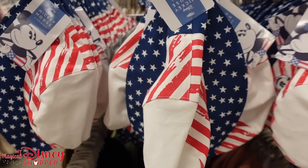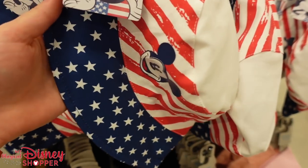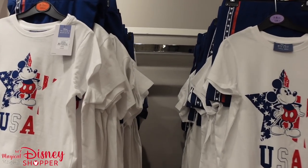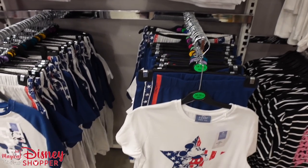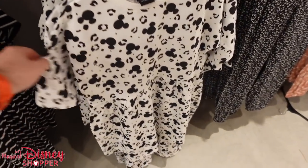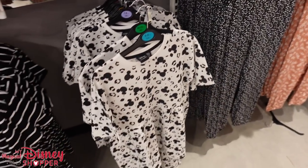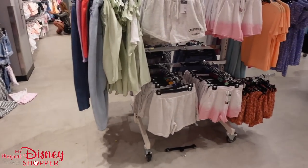Walking over to the kids section, I spotted this awesome Mickey bucket hat for only $7 — I tried it on but it was a little small since I have a big head. In the girls section they have Mickey shirts and shorts sets in a variety of kids' sizes, plus a really cute Mickey Mouse dress. The kids section is a bit of a scavenger hunt since it's not all in one area.